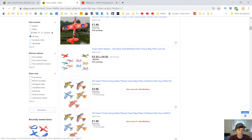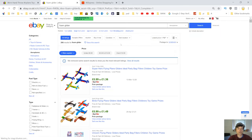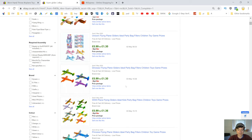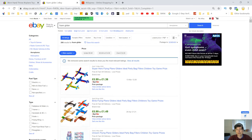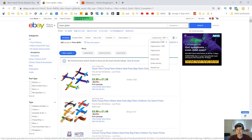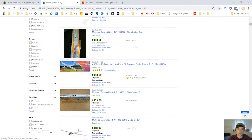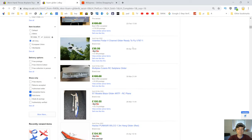Come down here and select 'sold items.' That's going to do a search on eBay and come up with all the items that are actually selling. When the price is in green, it means they've sold. If it's in black, it means they haven't sold. So these have all sold.